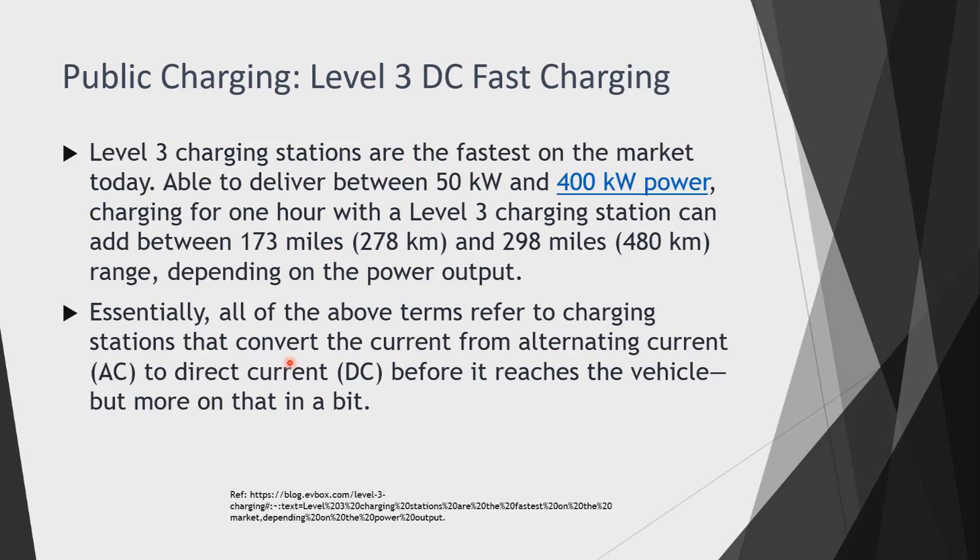Essentially, all of the above charging levels refer to a system that converts alternating current (AC) to direct current (DC) before it reaches the vehicle. We receive AC from the main supply, but we need to convert this AC into DC in order to charge our EV batteries, so the charging station performs this conversion.